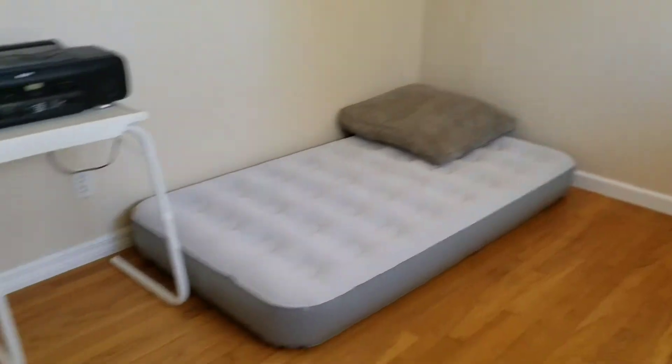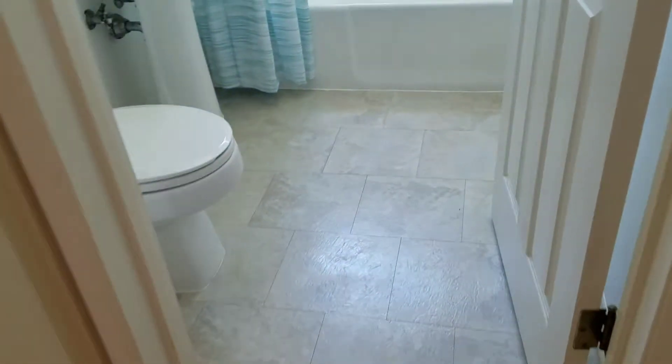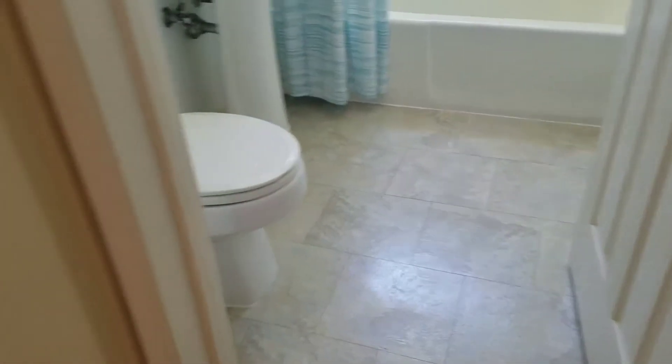Don't believe there's access from the interior to the garage. Wood floor throughout for the most part. Looks like linoleum tile in the bathroom, and the kitchen floor is real tile.